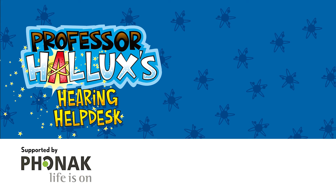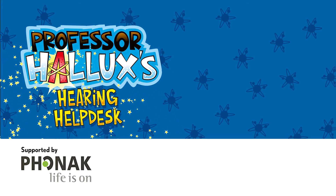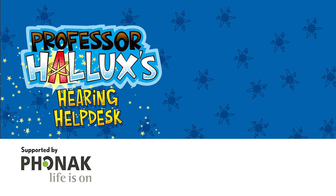HALUX's Hearing Help Desk, with support from Phonak. Find out more at funkidslive.com/HALUX.